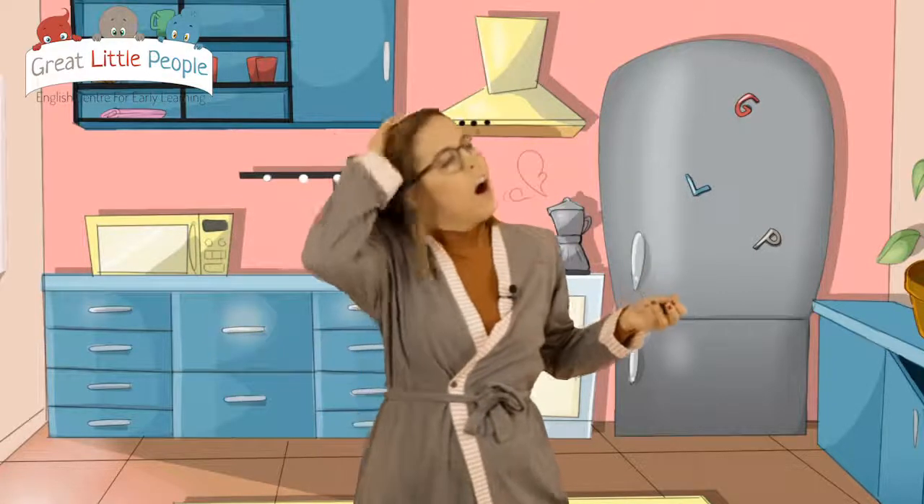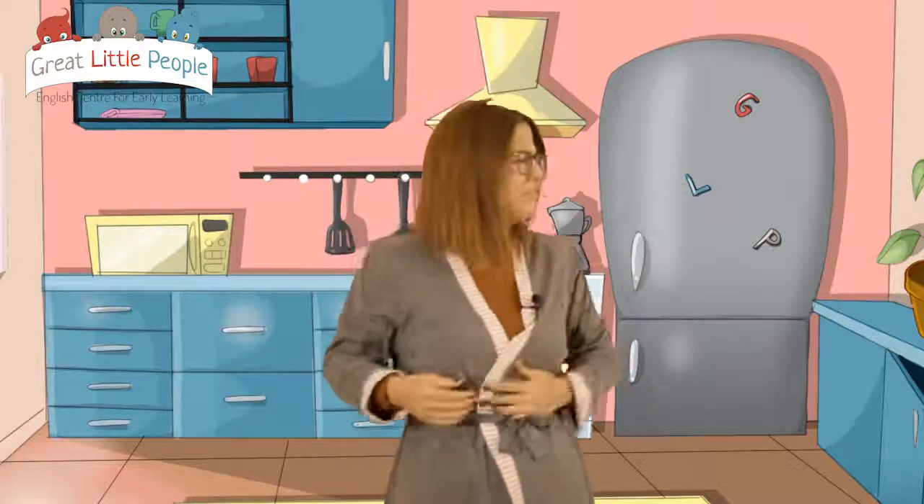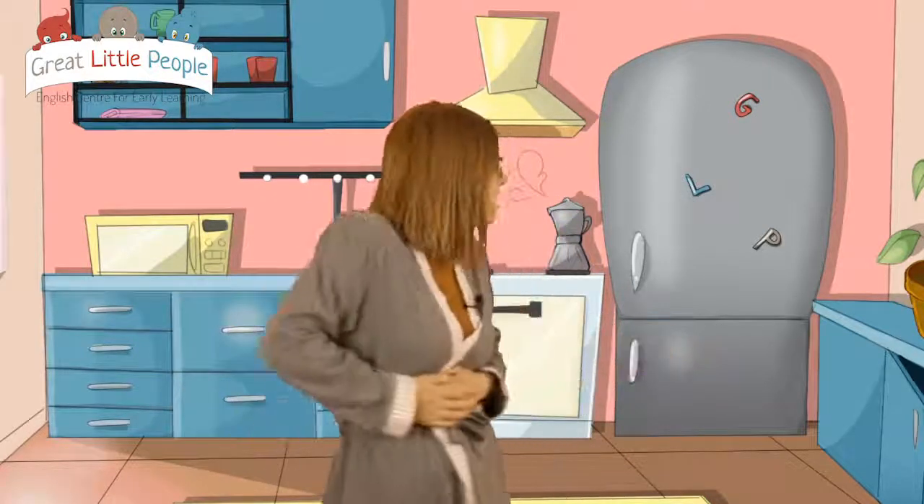Hello, good morning, how are you? I'm really hungry. I need to eat something. Let's see what is in the fridge.